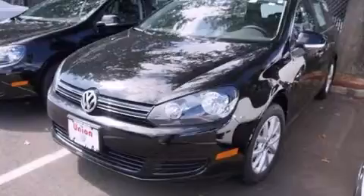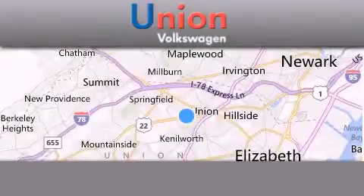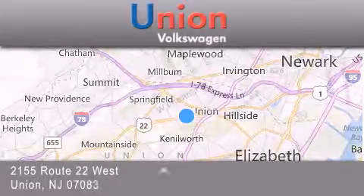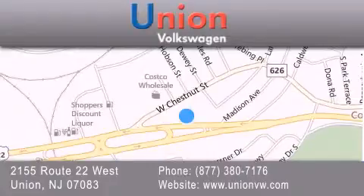Stop by today and test drive this vehicle for yourself. Union Volkswagen is located at 2155 Route 22 West in Union. Our goal is to exceed all of your expectations to ensure that you'll return for future visits.